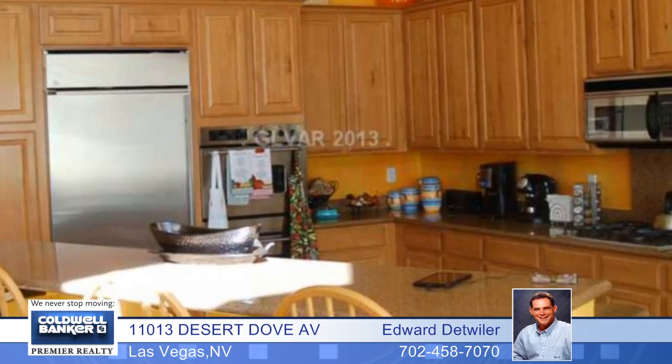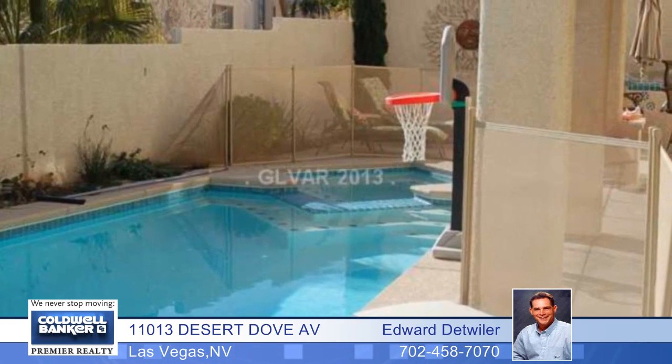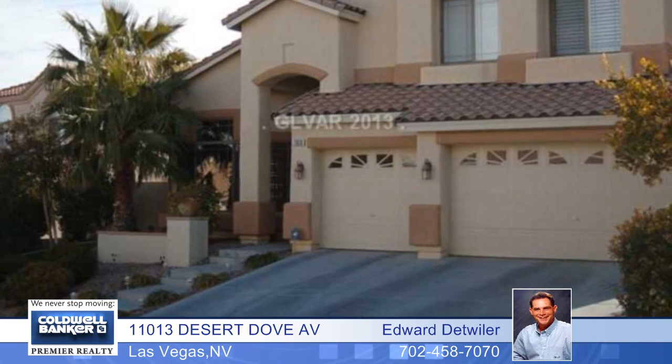There's a huge second family room upstairs with a balcony and a view of the Las Vegas Strip. The master is downstairs and the laundry room has a sink and cabinets. Outside features include a fenced pool and spa and a built-in barbecue. Call today and make this home yours.